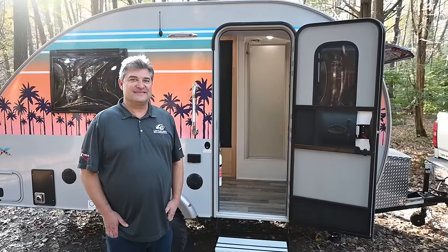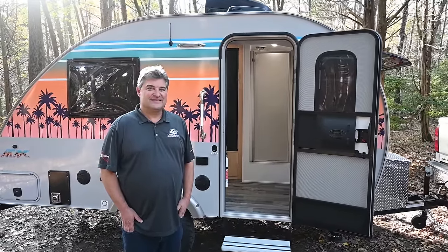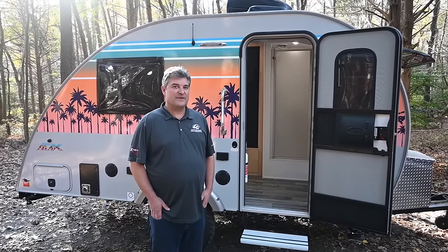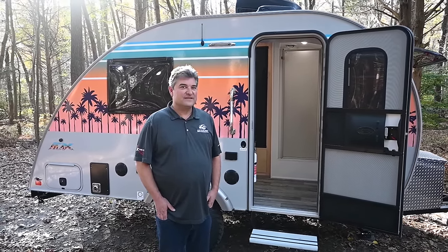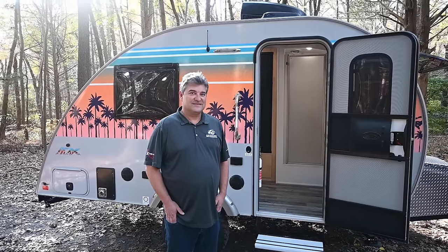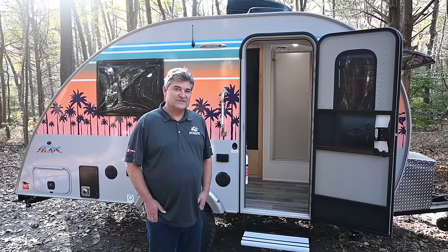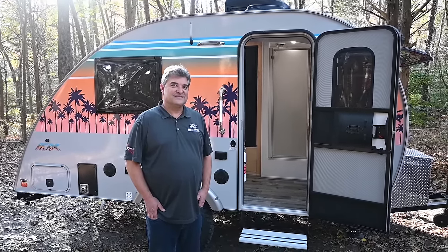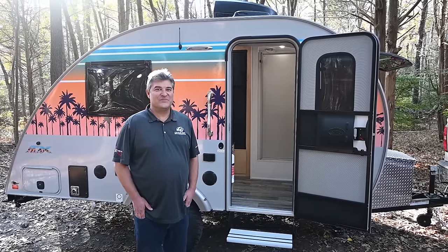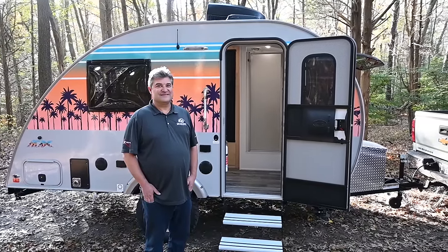Thank you very much for taking the time to give us this awesome tour. I love that these trailers are light enough for people with smaller SUVs to tow — that's a growing trend with more fuel-efficient vehicles. And on small trailers you usually get tiny fridges with no shower or toilet, but the Mini Max FX has all of that. I'll leave a link in the description so viewers can visit the website. This is Patrick with New Jersey's Outdoor Adventures — thanks for joining us.